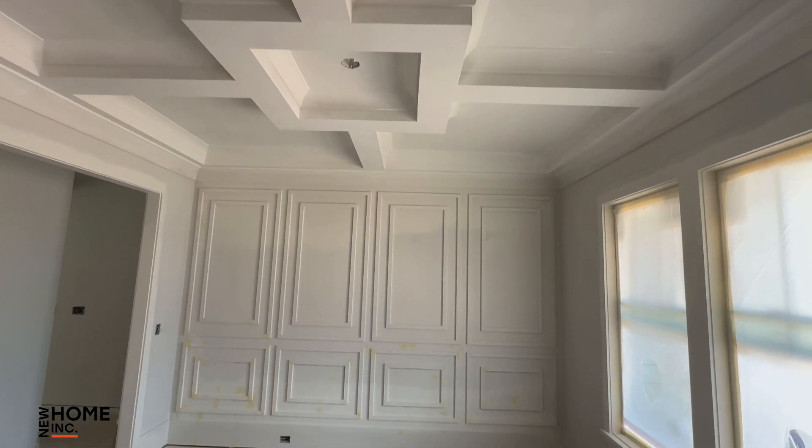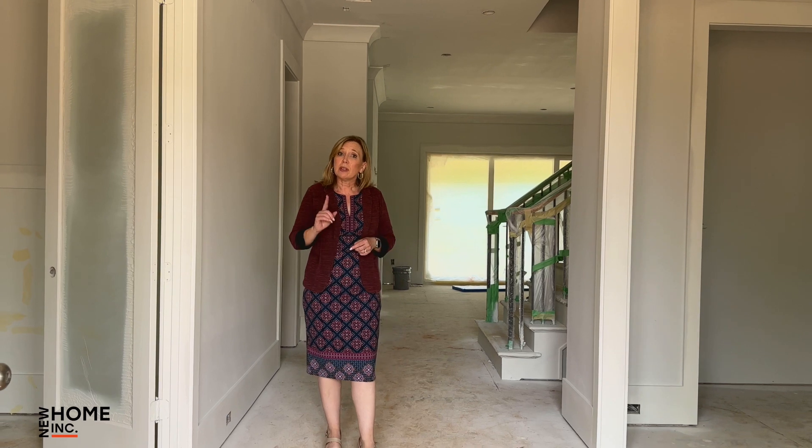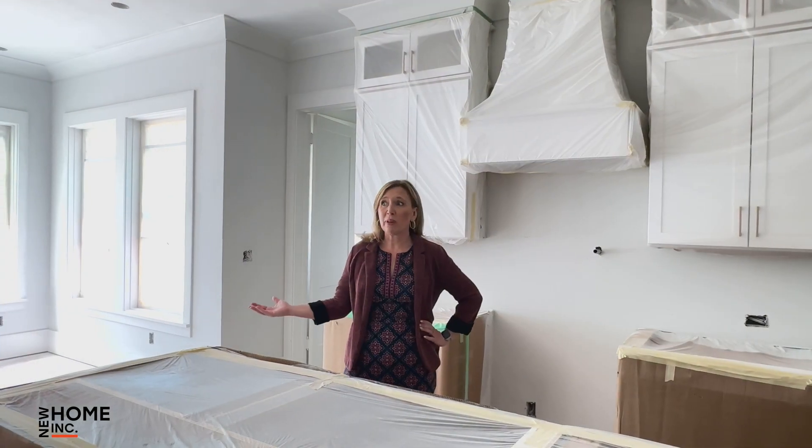To my left is our dining room with exquisite trim and our full office. Coming inside, we've got a first-floor guest suite with its own private access to a full bath, and a gourmet kitchen that's to die for. Come take a look — here we are in this gourmet kitchen.